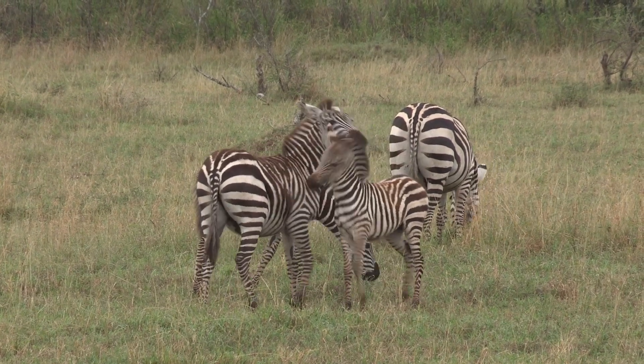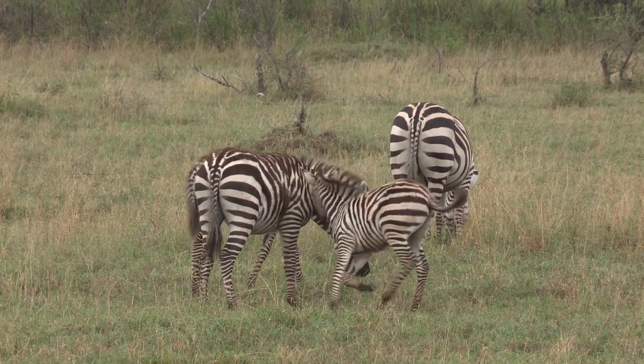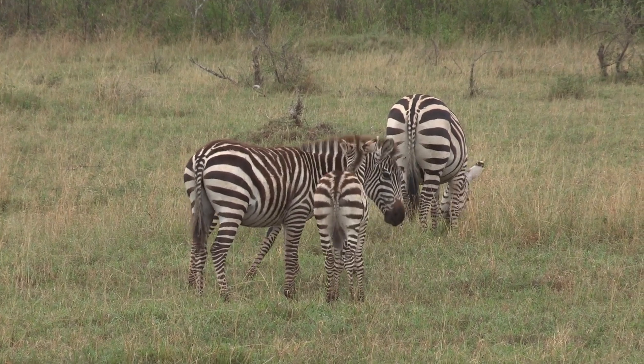And who knows, maybe someday we'll discover an even more effective pattern for keeping horseflies at bay.